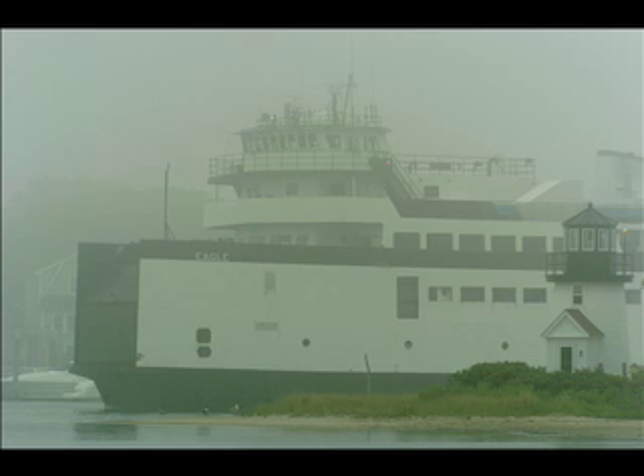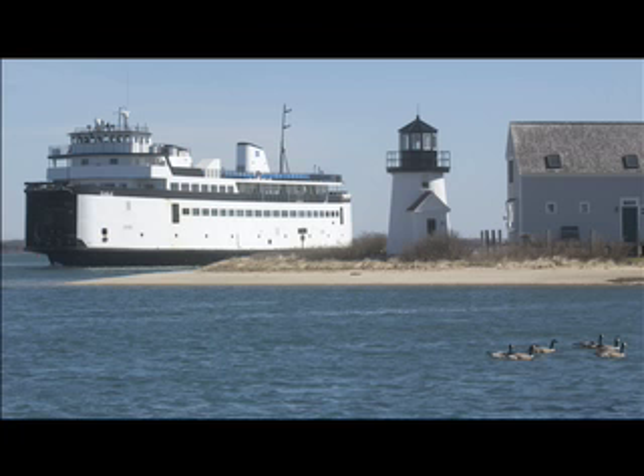In the Check Your Tickets department, today's high winds canceled several Steamship Authority ferry trips between Hyannis and Nantucket this morning. The wind is still blowing, so ferry travel remains on a trip-by-trip basis. Check SteamshipAuthority.com for more information.